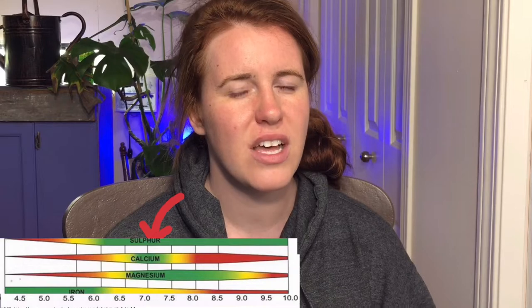It also touts a very high cation exchange capacity, and I'd believe that if it's similar to peat moss. But they say you have to watch out for calcium and magnesium deficiencies with coconut coir. I think that's related to the cation exchange capacity combined with the 6.8 pH — at that pH, calcium and magnesium aren't as bioavailable, so yes, you're probably going to see a deficiency in those nutrients.